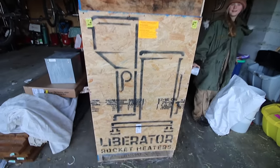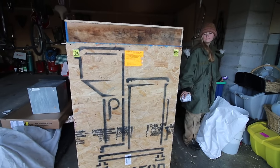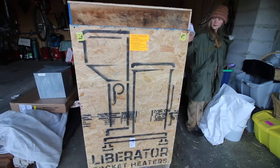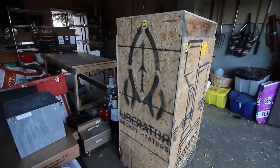Hey, what are you showing them? What the stove looks like in its crate? Yeah, it's even got a nice little rocket on the side. I know, I think the rocket is like the best part. Yeah, it's very cute.